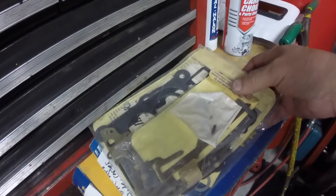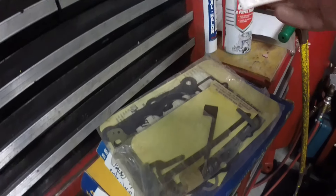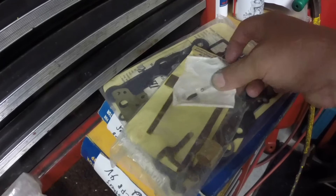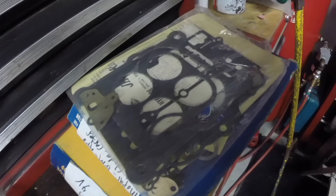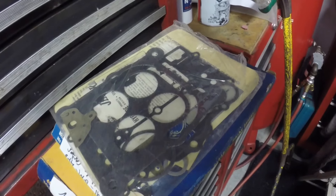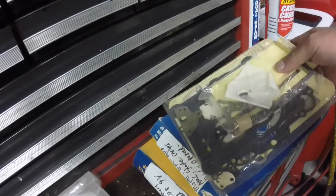I picked up a couple carb kits at a flea market and they appear complete. I went through them — the accelerator pumps, needles and seats — everything appears to be there. It's like somebody might have opened them up, found out it was the wrong kit, and bought another one.